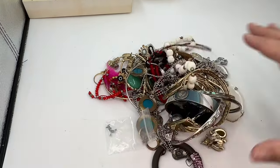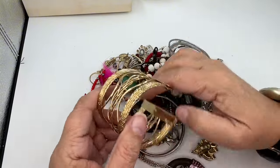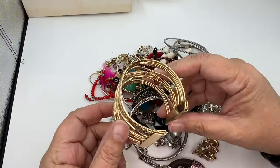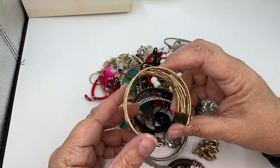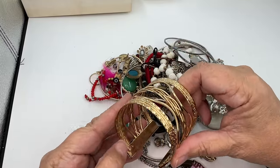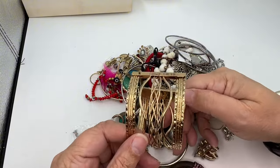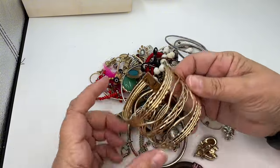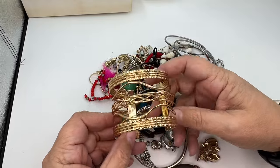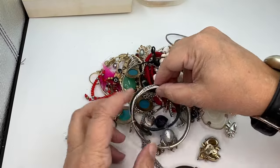Let's take a look. We'll just pull stuff off that's easy to see. It looks like we have just a cuff bracelet. I was looking to see if I saw any mark on it, but I don't. I'm going to put it in wearable but lot, but these are my favorite bracelets, so I might end up keeping it.